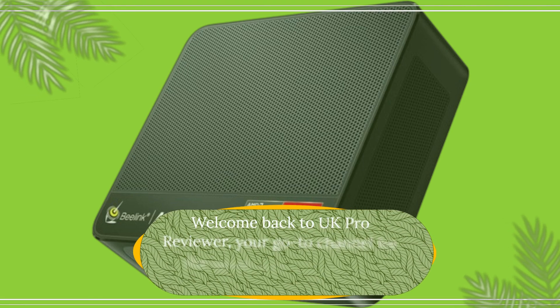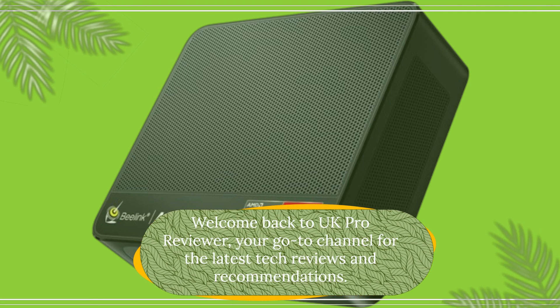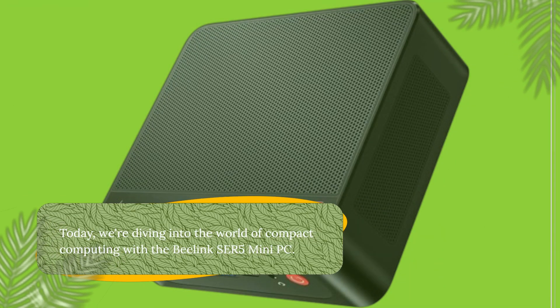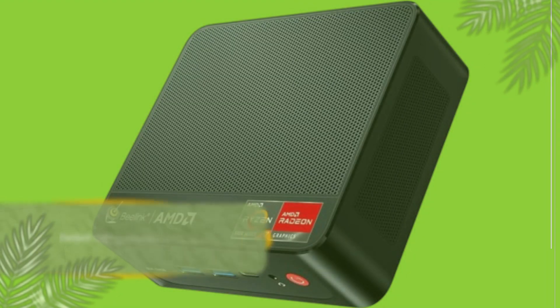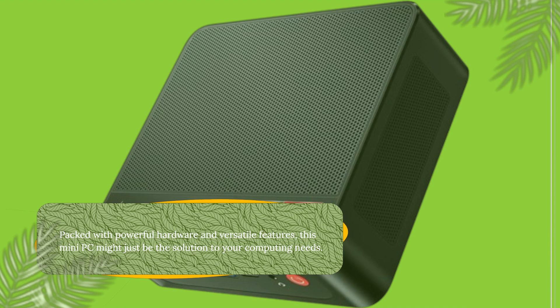Welcome back to UK Pro Reviewer, your go-to channel for the latest tech reviews and recommendations. Today, we're diving into the world of compact computing with the Beelink SER5 Mini PC. Packed with powerful hardware and versatile features, this Mini PC might just be the solution to your computing needs.